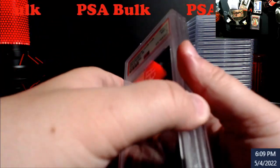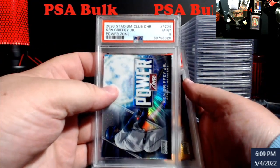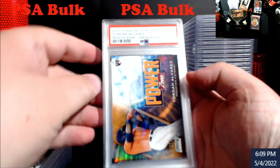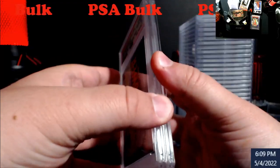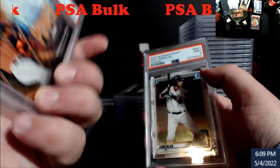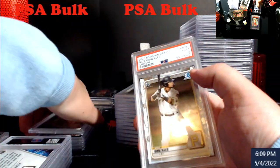Griffey power zone nine from Stadium Club. Power zone orange Yordan — this is the rookie card. They're really stuck. This is out of 25 — yep, right down there, 25. Pretty cool.